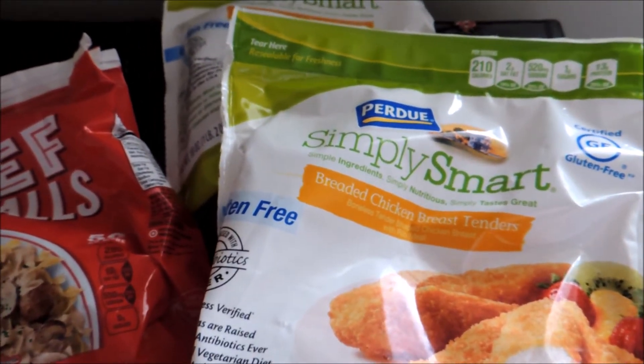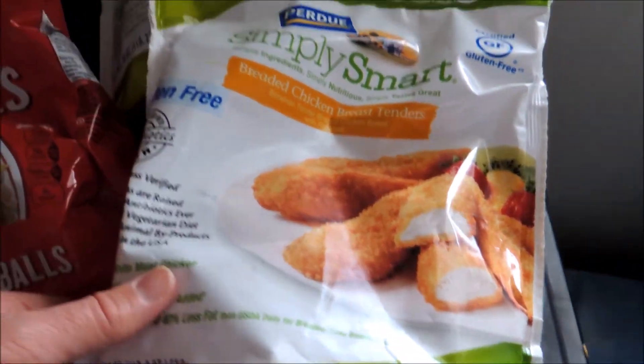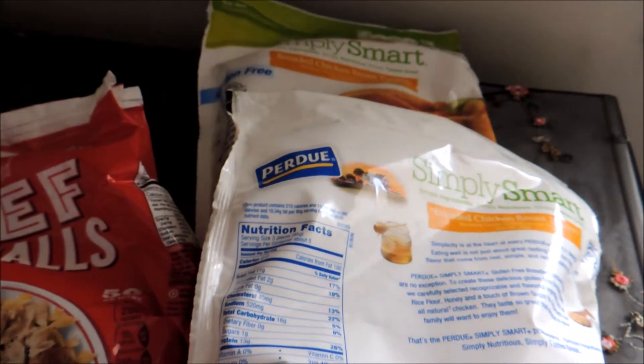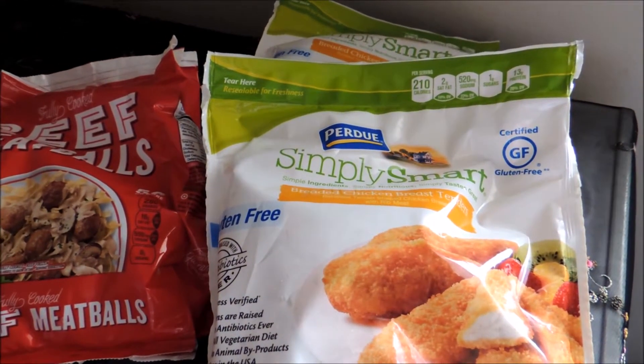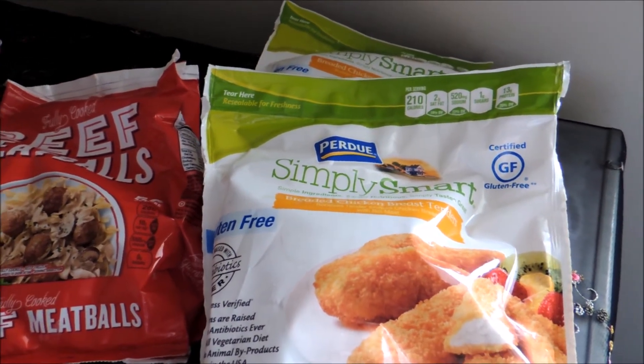Two of these Purdue Simply Smart gluten-free chicken items — these are the chicken tenders. Pretty good product. These were on sale two for $10. In addition to that I had a manufacturer's coupon for $1.25 off of two. I printed that from Coupons.com.